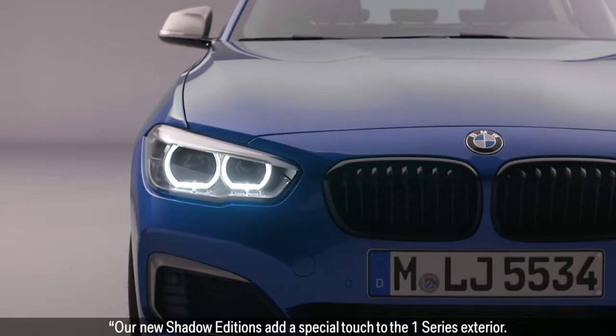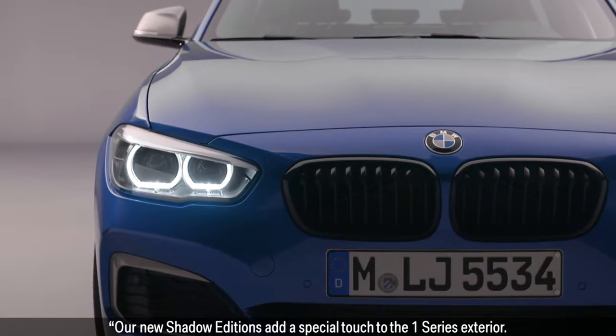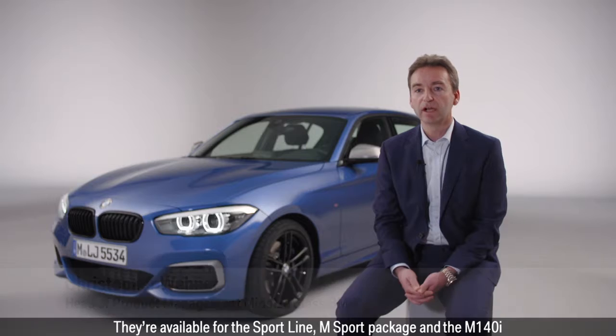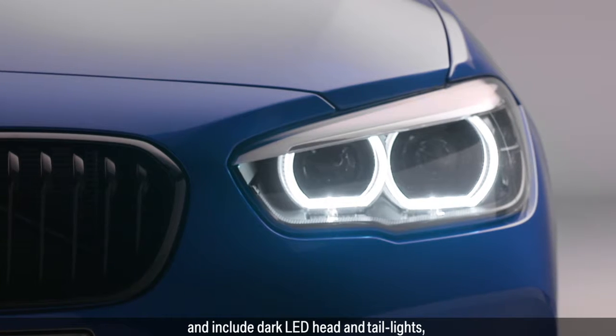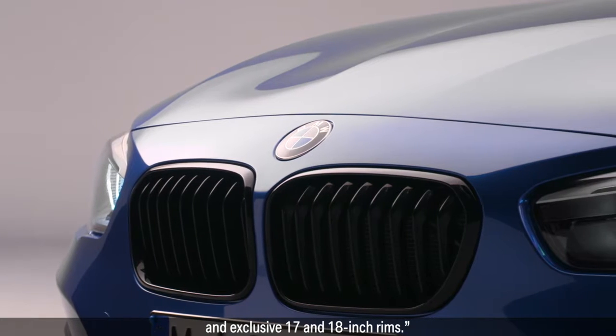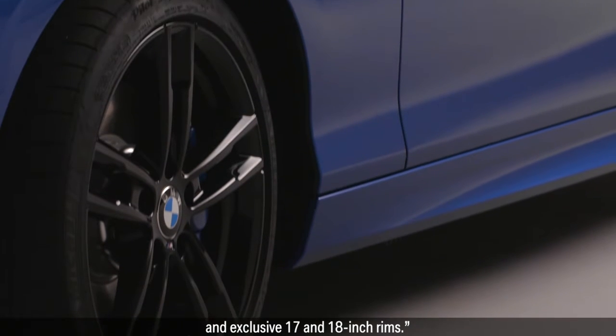Our new Shadow Editions add a special touch to the 1 Series exterior. They are available for the Sport Line, M Sport package, and the M140i, and include dark LED head and tail lights, a black kidney grille surround, and exclusive 17 and 18 inch rims.